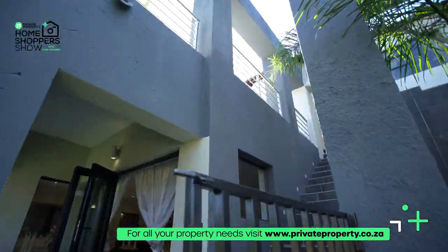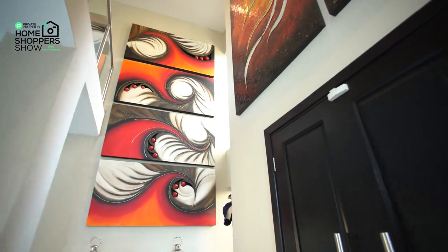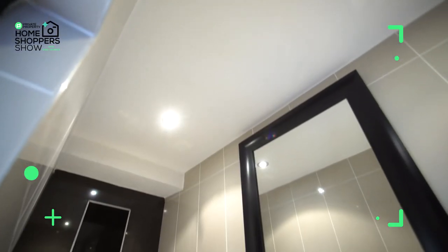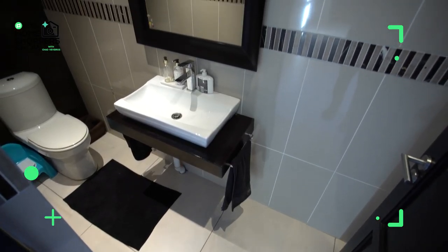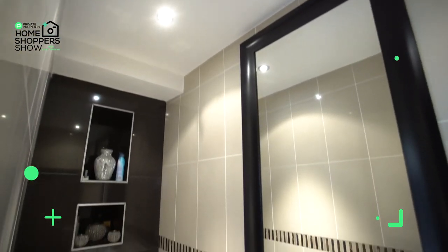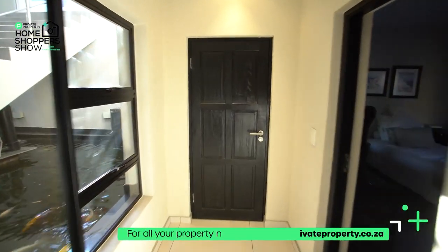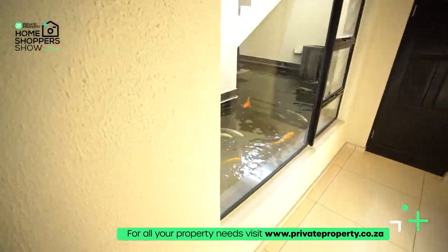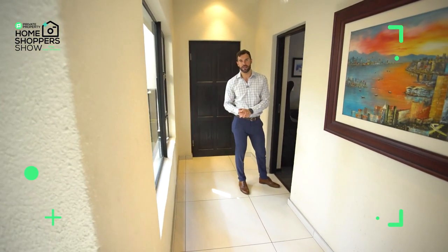Now that we've spoken about all the living areas and touched on the incredible pool and entertainment potential, it's time to look at the bedrooms. First, let's talk about the guest bathroom — it's perfectly situated just off the entrance hall. You've got a single vanity with a mirror just above it and the toilet tucked away privately at the far end of the hallway. You can come this way and enjoy the view out of the window of the koi pond.